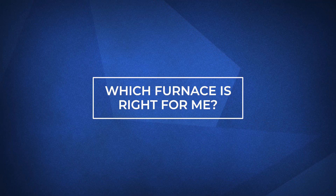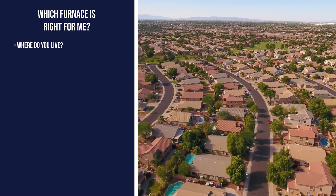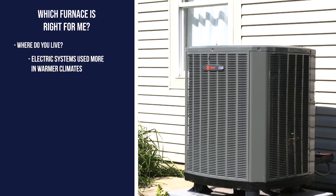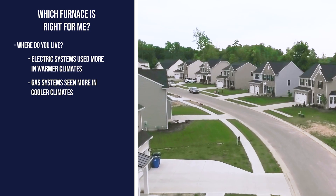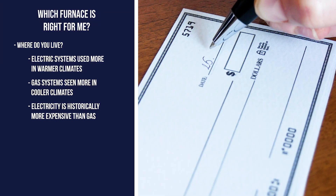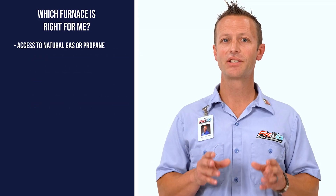Now you might be wondering, which furnace is right for me? The answer to that question depends on a number of factors, such as where do you live. If you live in the southern United States, chances are you don't need a lot of heating in the winter. Therefore, an electric system or an electric furnace paired with a heat pump would make perfect sense. However, if you live in an area where it gets cold for long periods of time, you might want to consider a gas furnace and an air conditioner. That's not to say you can't heat your home with an electric system — it just will likely be more expensive since electricity has historically been more expensive than natural gas.